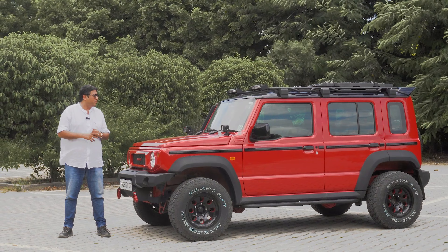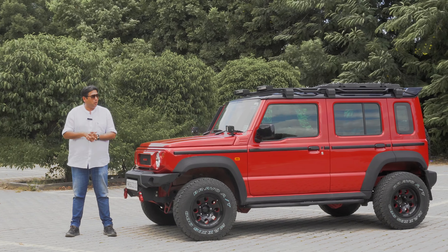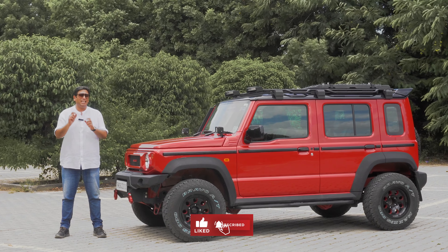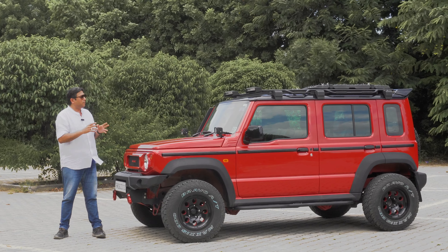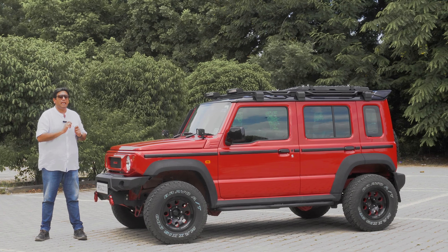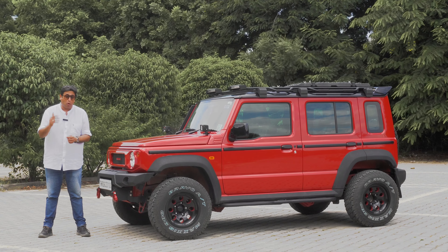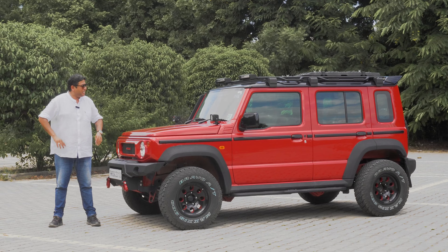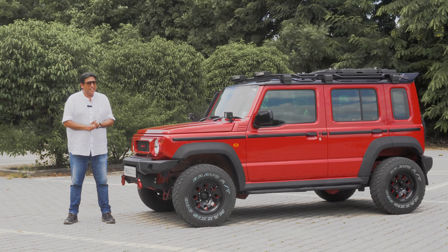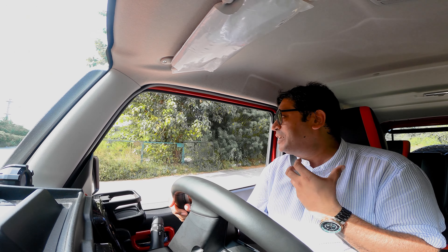So there you go — a heavily modified Jimny from Bimbra 4x4. We have one more Jimny coming up on the channel — a green one with even more add-ons in terms of mechanical changes. That video drops very soon; do subscribe and hit the bell icon for the notification. All the changes are covered in the description below, including the company name and contact number for Bimbra 4x4. It's been a great day with what is actually a very capable Jimny — now looking more muscular and slightly more capable. The snorkel does add a bit of that roar as well.